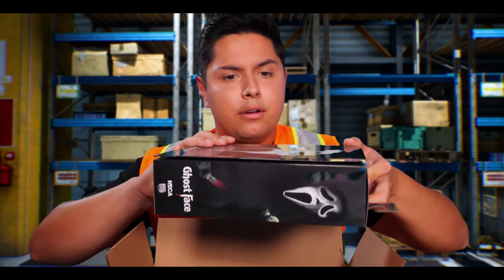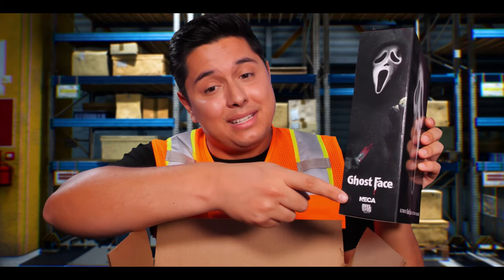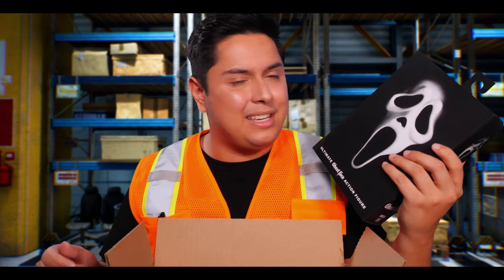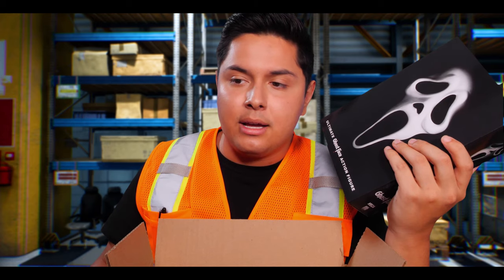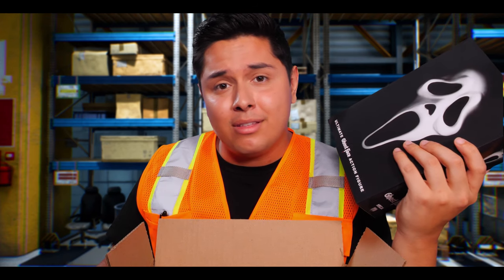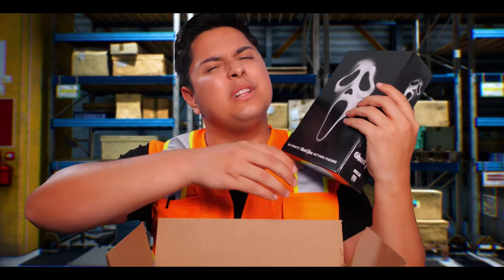Next up: Ghostface figure! I like it. Got ourselves a spooky scary fan here. Looks like this is the Ghostface Ultimate NECA figure — they are an amazing brand. I have a couple of figures myself back at home: Jason, Freddy, Chucky, Leatherface, another Freddy, two other Jasons — one from the NES video game old school and the other from Part 4. I mean, I don't know too much about horror movies except everything. So I should look at getting myself a Ghostface one. I'm sure this one's really cool, let's take a look.